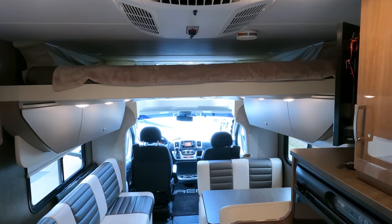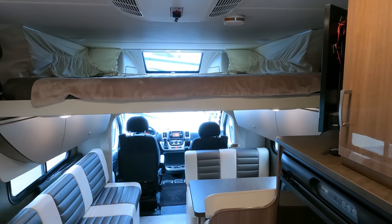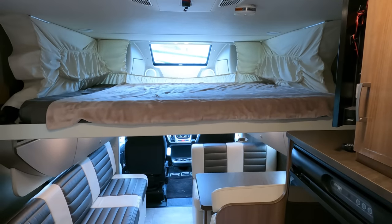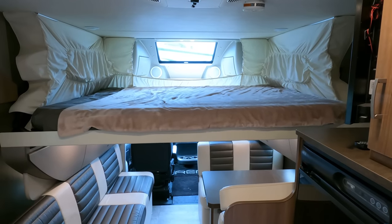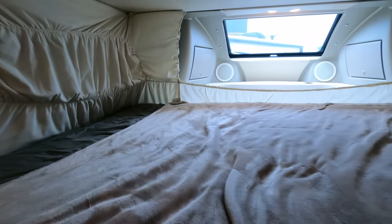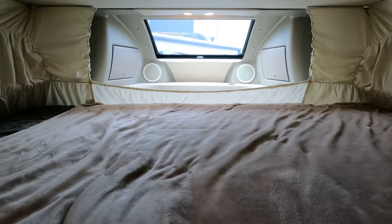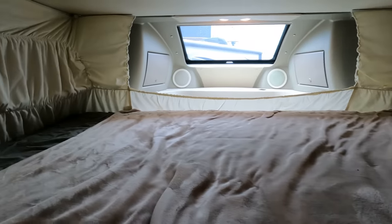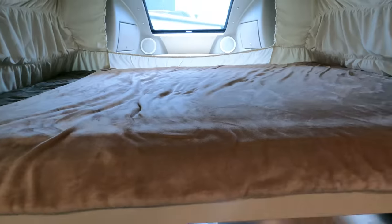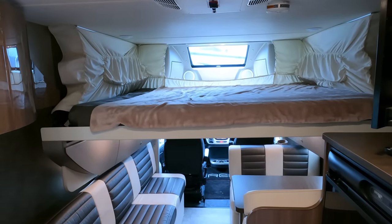It's got a power loft bed. I'll put it down as much as I can — it'll actually go lower than this but I've got to fold the cushions down to give it clearance. This is almost a queen-size bed; I think it's 58 inches wide. You can actually sleep up to four people in this motorhome. It's a really comfortable mattress, and you just push a button and bring it up out of the way when you don't need it.